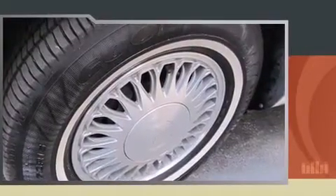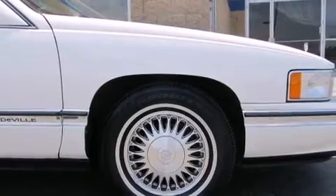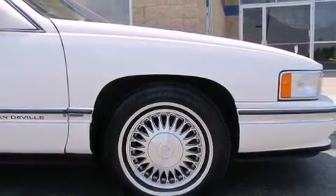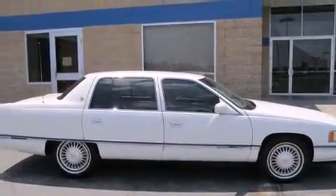A wealth of standard features means that you no longer have to sacrifice. Like power windows, mirrors and seats, power trunk closing assist, front and rear reading lights, a trip computer, front and rear air conditioning, fully automatic headlights, and much more.